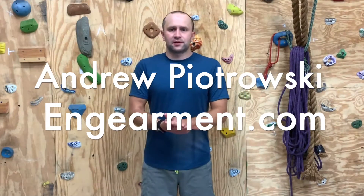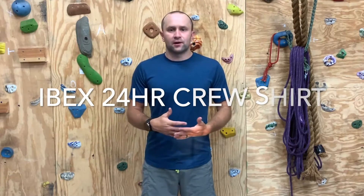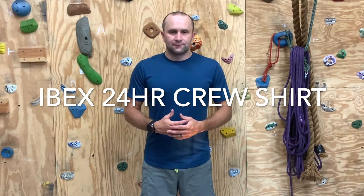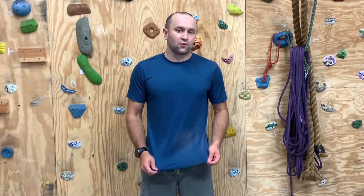Hey guys, Andrew Piotrowski from IngearMint.com. I'm out here in the gear bar today, just getting ready to go out on a run. I wanted to go over the shirt I'm wearing today. This is one of two shirts I'm testing from Ibex — the men's 24-hour crew shirt, and it's 100% merino wool.